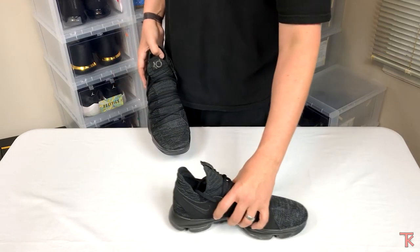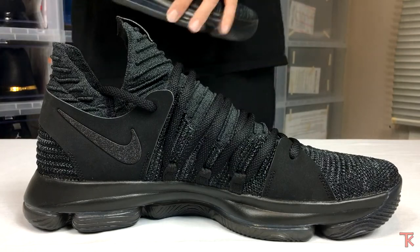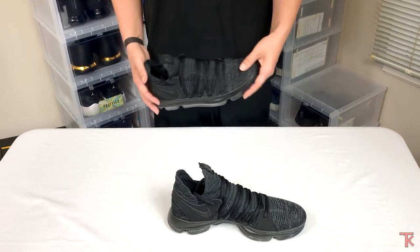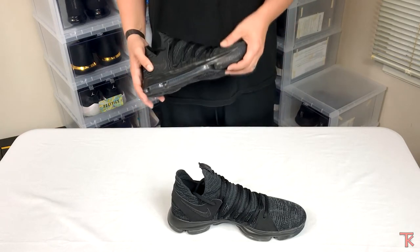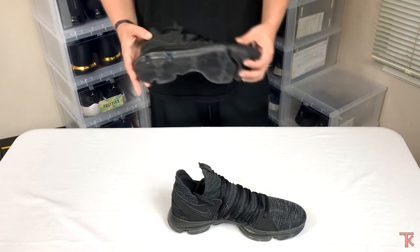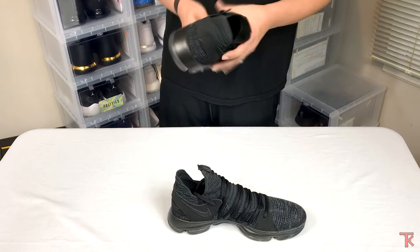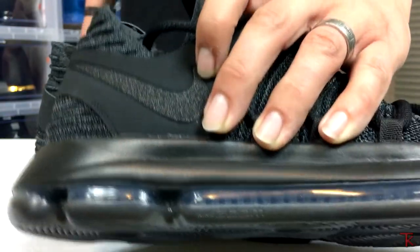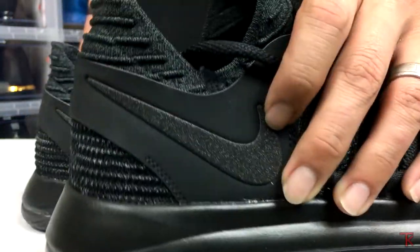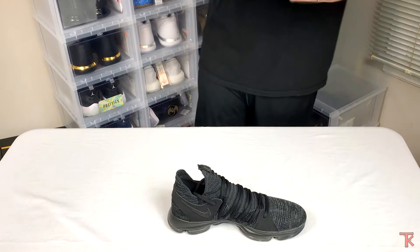If you guys haven't tried these, take my word for it — these are great basketball shoes. The lockdown on them is tremendous. Once you put them on, your foot is not going anywhere unless the shoe is attached to it. There's no slip, nothing. What I also like is the swoosh — the camera might not pick it up, but the swoosh is actually sparkly. Same on the inside too. You just can't go wrong with that.